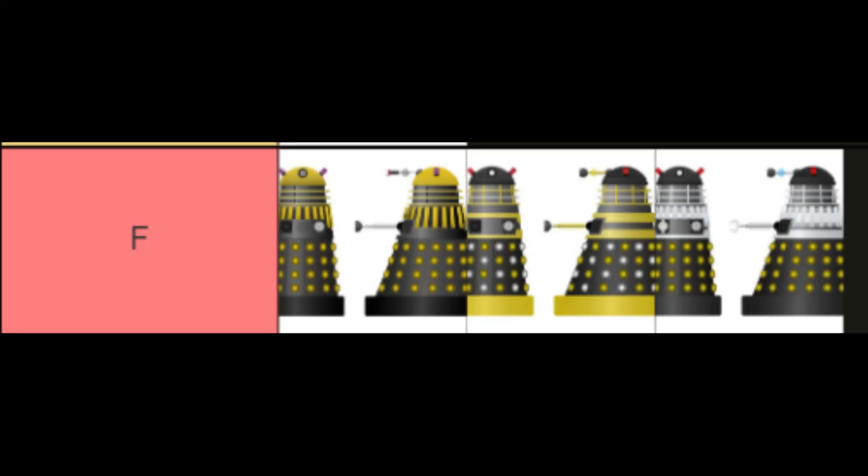Starting out at F tier, these guys are just ugly. Black and yellow, black and gold, black and silver and gold — it doesn't work for me. It does not go together. They look ugly.